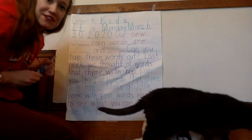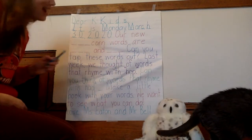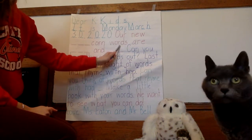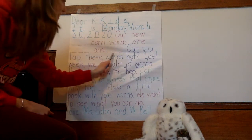I have a treat for you this week — it's new popcorn words. Let's try it. Our new popcorn words are 'had' and 'not.'